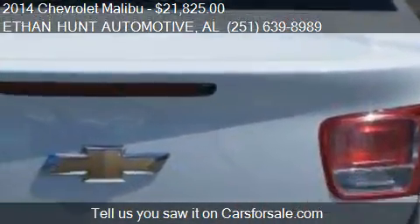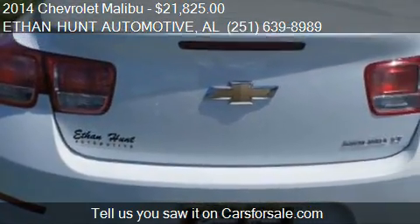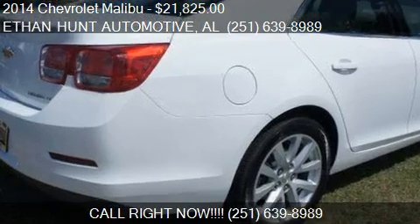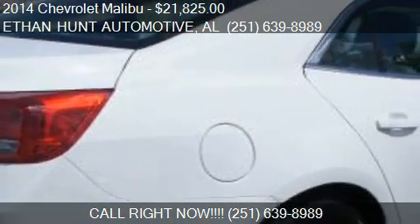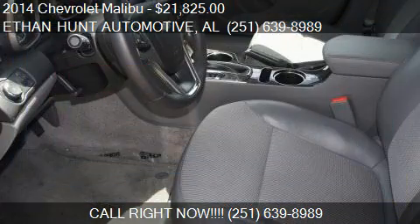Call us at 251-639-8989 or stop by our lot. Find us at 110 Schillinger Road South in Mobile, Alabama, on our website, or check us out on carsforsale.com.